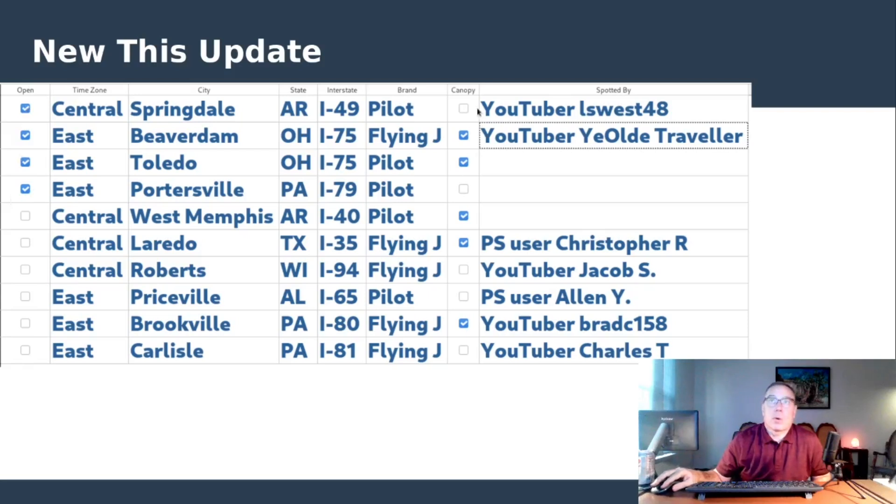Looking at this week's new locations — the first four with a checkmark are in the open category, and the canopy category is about evenly split. The Alan Yates one in Priceville, Alabama is newly spotted under construction. L West 48 is the YouTuber who found Springdale, Arkansas and provided the pictures. Beaver Dam just opened today. Toledo is a bit unusual — there's a Pilot site just to the north that fell off the map because the chargers went under maintenance, and Toledo opened around that same time, so I missed it during my scans thinking it was the same pin. I'm not sure exactly how long Toledo has been open.